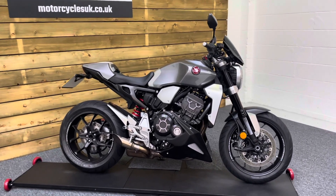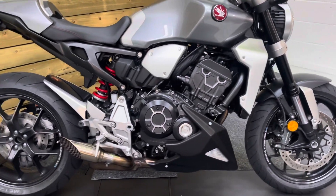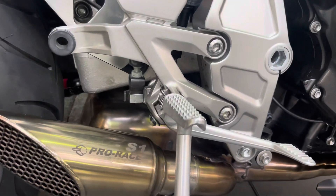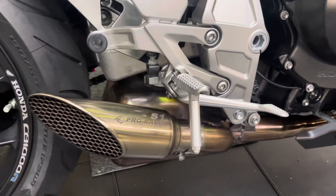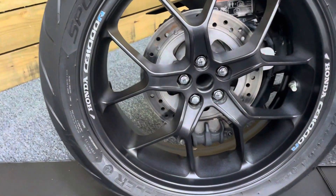It's immaculate and it was serviced in February of this year, just 300 miles ago. It is absolutely beautiful, it's in fantastic condition. You've got a GP S1 Pro Race exhaust there, which sounds absolutely phenomenal. We'll fire it up so you can have a listen.